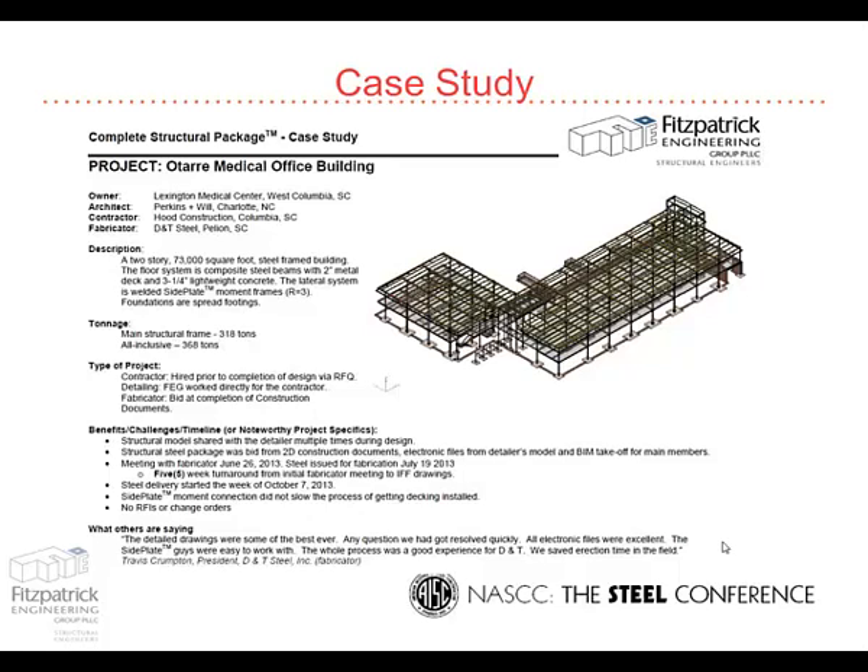So here we are: 5-week turnaround for the fabrication package, zero RFIs — there were no questions. On this job in particular, we didn't even know the fabricator was fabricating until steel showed up at the job site. At the end of 5 weeks we handed him 2D paper drawings and the electronic files for his CNC equipment — the detailer worked that out with their guys — and then we never heard back from him. It all got erected, it went together fine, and as far as I know there were no fit-up issues in the field.